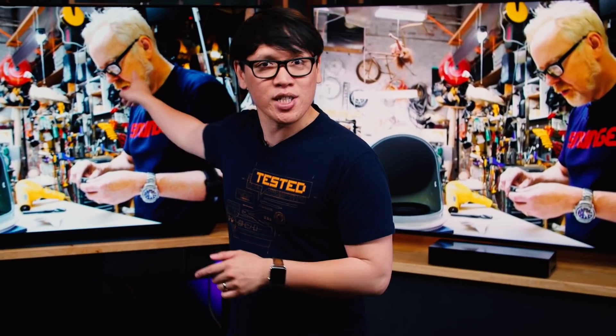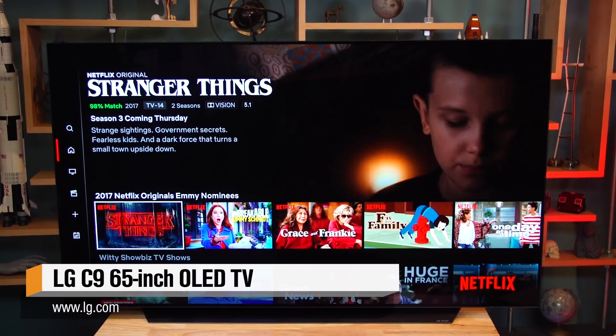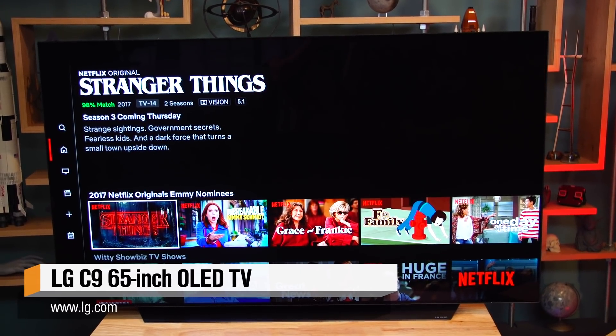In my TV quest, I wanted to replace my old Plasma TV a couple years ago and I ended up settling on a 4K OLED from LG, the B6 model. And LG, in fact, reached out to us and they're so confident in the performance of their newest flagship model, the C9, they actually sent us one. This is a 65-inch LG OLED C9 model.